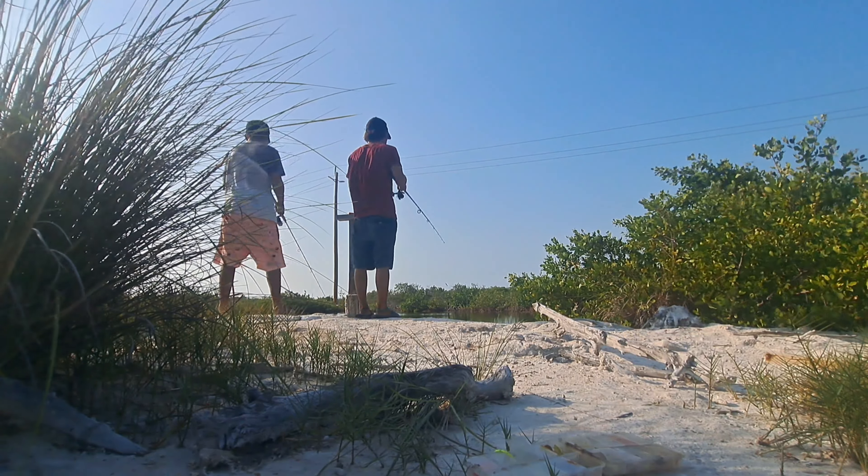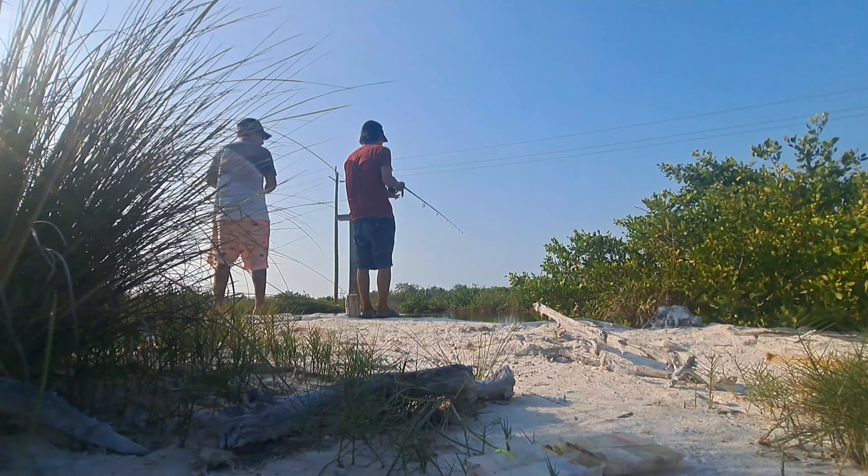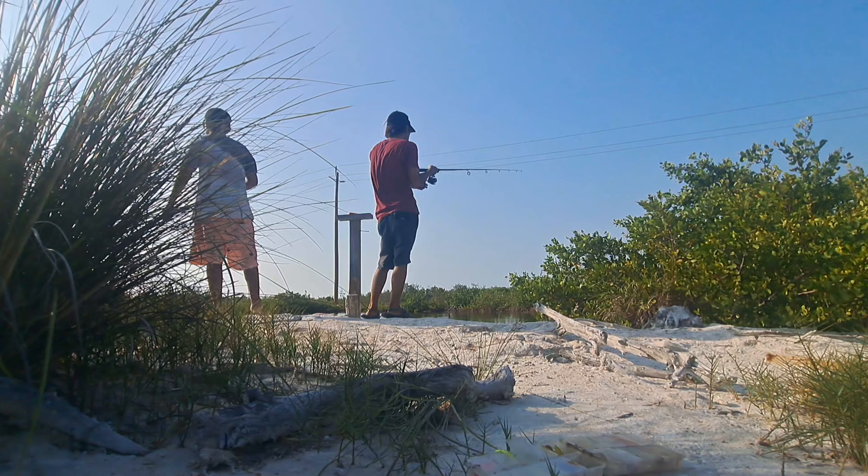What is going on everybody, welcome back to the channel, my name is Max. Hope you're all having a great day. In today's video we were out doing some land-based fishing — it's just a more laid back style video, so I'll just let the clips play out and I'll narrate over some of them.